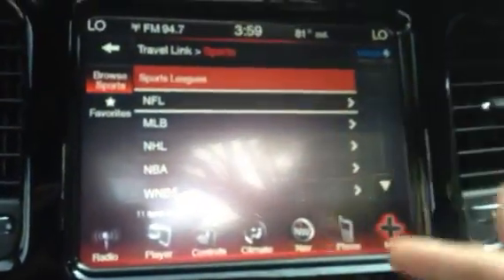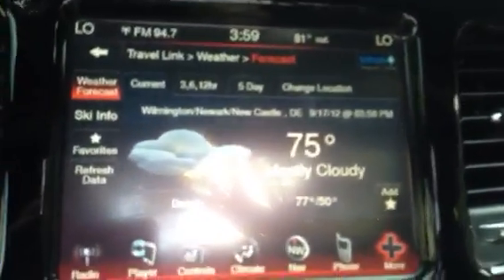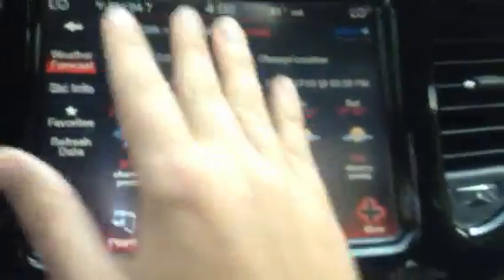You got sports here if you needed to get any of the sports scores, and the weather app — look at it: 75, mostly cloudy. I wish there was a little bit more sun in the sky, but not too bad. You could get hour by hour, you could get a five-day forecast in this thing. I love it.